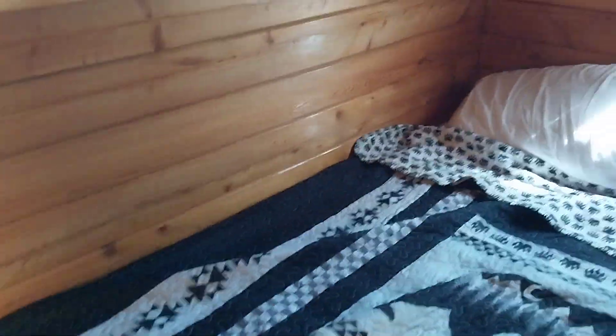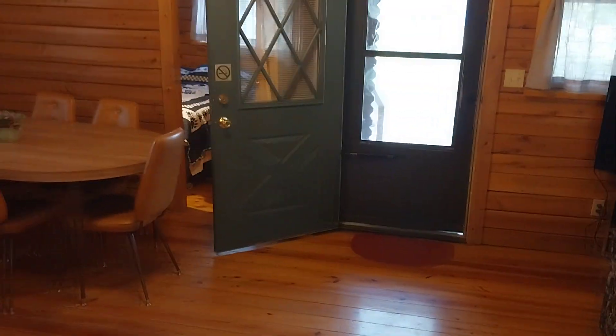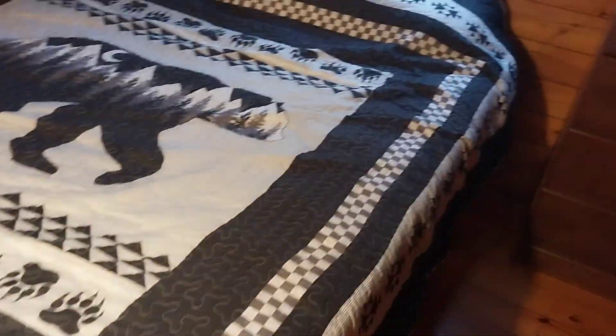This cabin here that we got has two bedrooms. There's one in here — just got two small beds and dresser space. There's a nice little charging station with multiple outlets on it, like six or seven outlets, so you can charge multiple things. Then you got the other bedroom that has the big bed and plenty of drawer space.